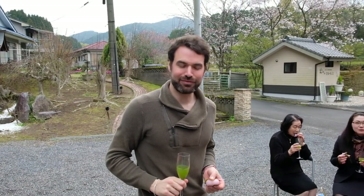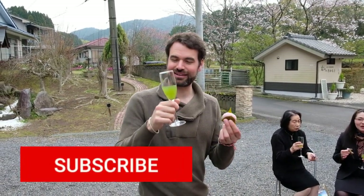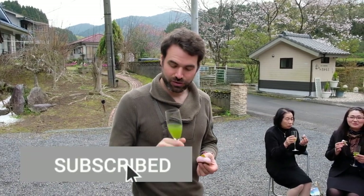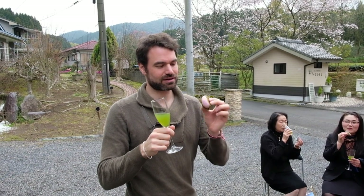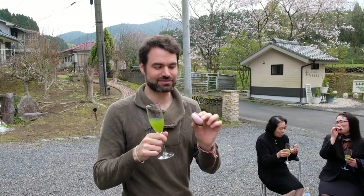Before we get started, it would really mean a lot to us if you could subscribe to our YouTube channel and like this video to see more like it in the future. If you'd prefer to read about gyokuro tea, we have a great blog article on our website neoteas.com. We'll put the link in the description below. Without further ado, let's get started.